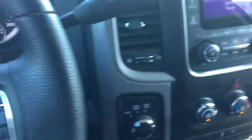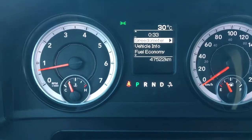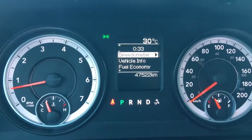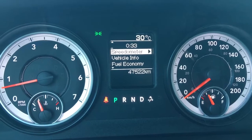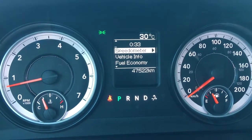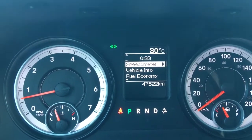Let me hop in using the side step and start it up. You just simply put the key fob in there and start the vehicle. This Ram only has 47,522 kilometers — lots of life left. Make sure you talk to one of our finance managers about any extended warranties you may want to purchase, just to ensure you are fully covered.